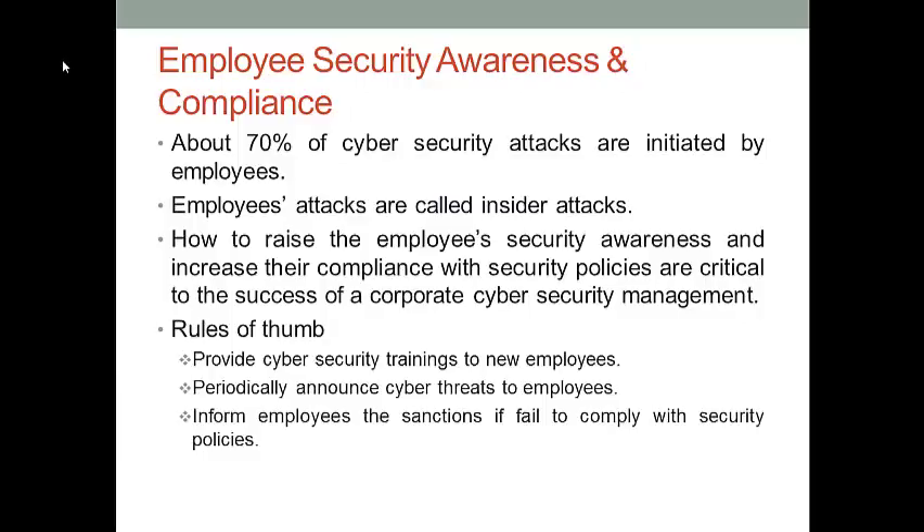There are several rules of thumb when managing employees in a BYOD program. For instance, you can provide cybersecurity training to new employees. You can periodically announce cyber threat information to employees in order to raise their awareness of potential attacks. You can also inform employees of the sanction regulations if they fail to comply with security policies. These are all effective approaches to increase employee security awareness and compliance in a BYOD program.